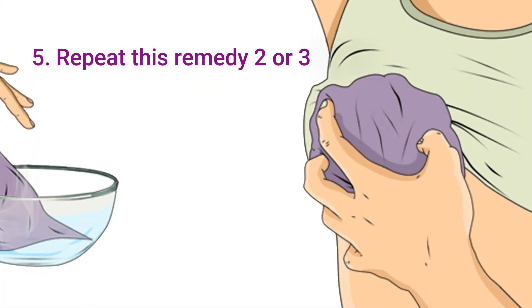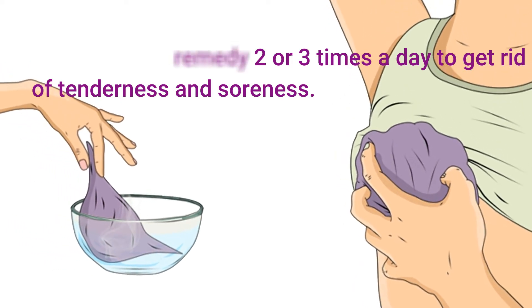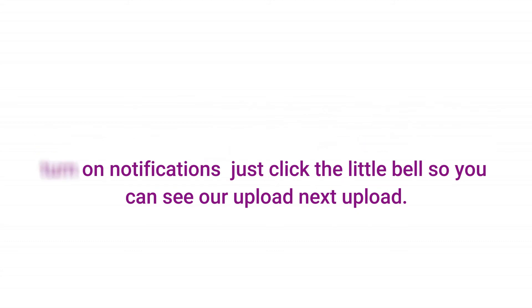Step 5: Repeat this remedy 2 or 3 times a day to get rid of tenderness and soreness. Thanks for watching this video. If you like this video, please like, comment, subscribe, and make sure you turn on notifications — just click the little bell so you can see our next upload.